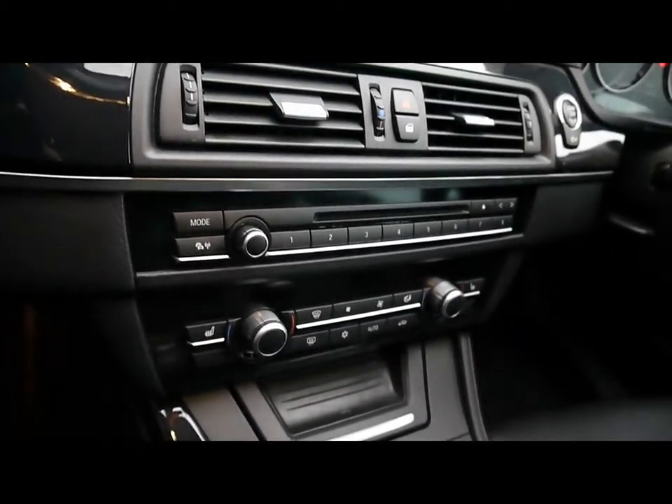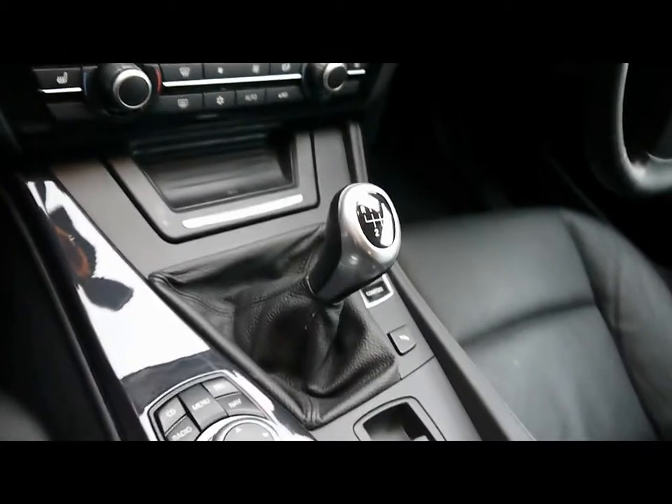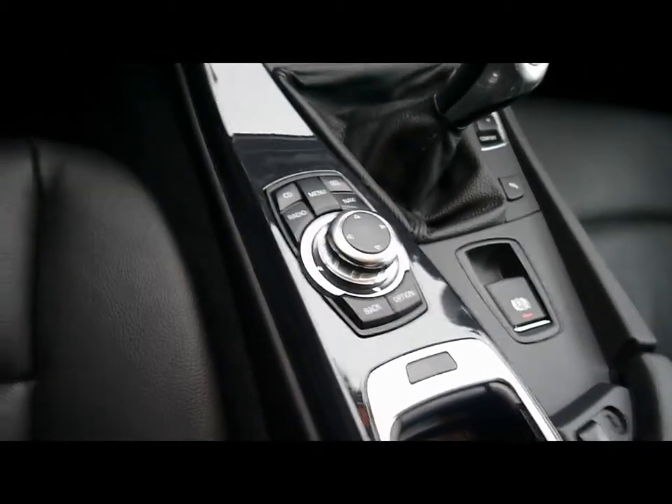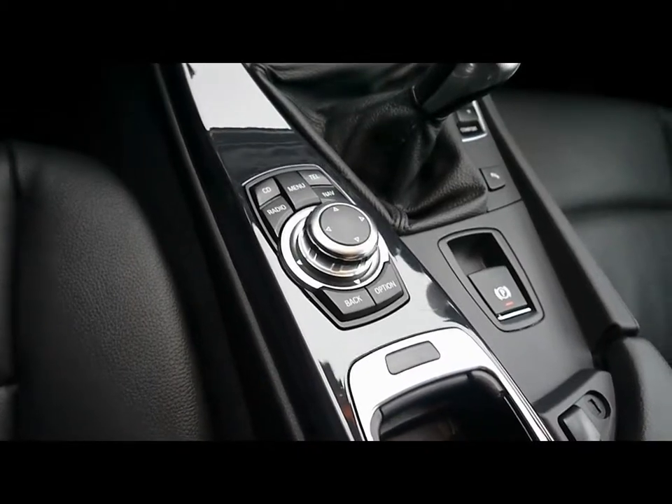Full colour satellite navigation system, CD radio with auxiliary input, dual zone climate control, six speed manual gearbox, and BMW iDrive controls for things like the sat nav and the Bluetooth connectivity.